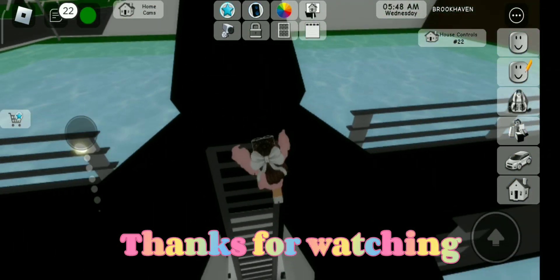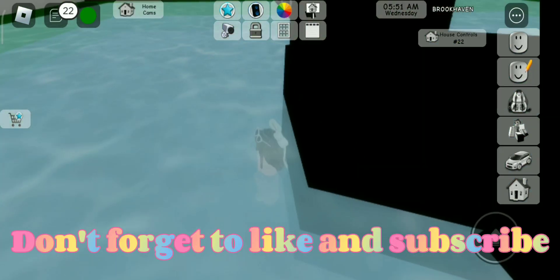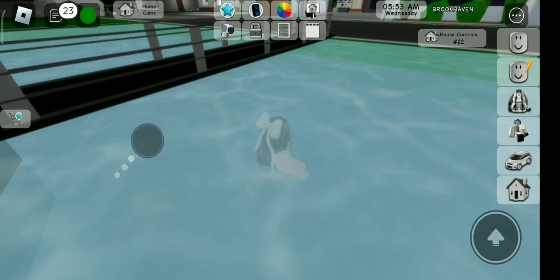Thanks for watching. Don't forget to like and subscribe. Bye Rabbits.